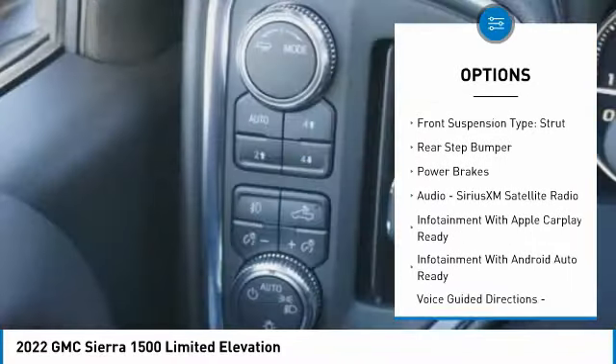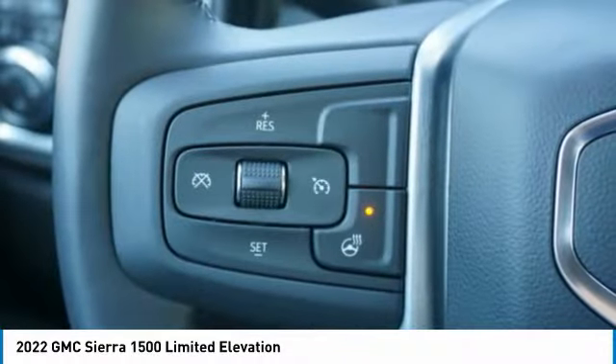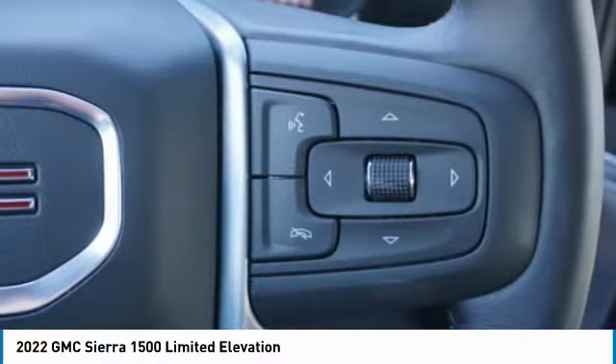LED, active grille shutters, traction control, stability control, roll stability control, front suspension type strut, rear step bumper, power brakes.